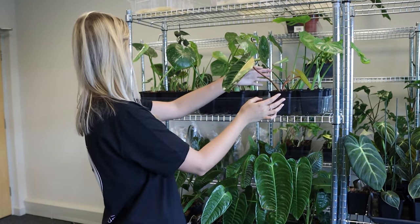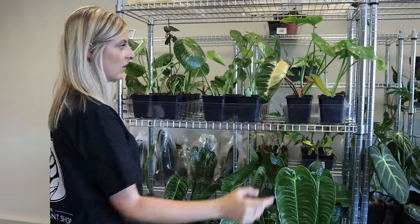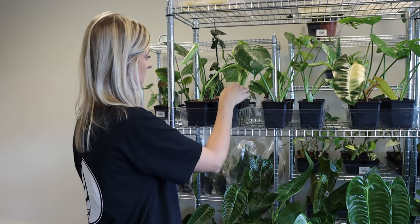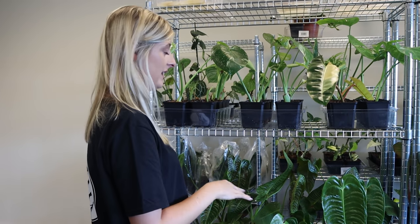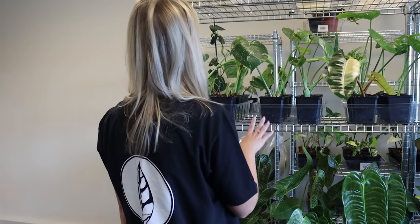I'll put it back next to quite a few Thais — I don't know how many there are here, about 24 Thai Constellations just chilling. They're nearly nearly up there. Some of these are still just one leaf at the minute because they came in months ago and just did not come good. So I've had these for months and you will see what I mean in a bit.